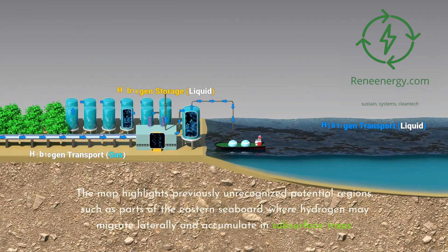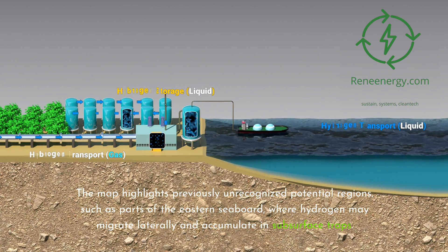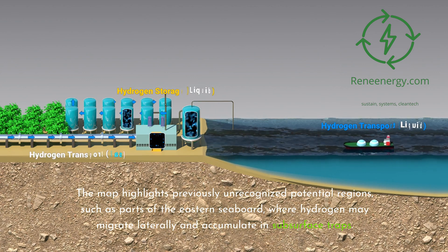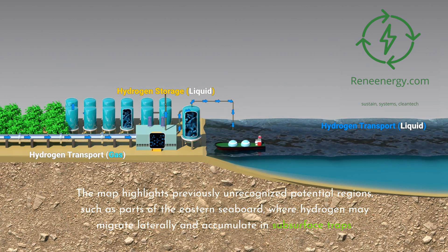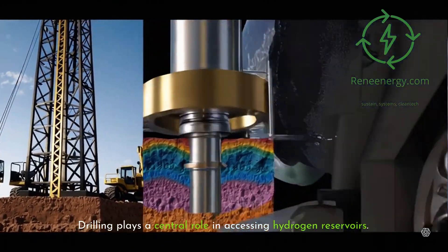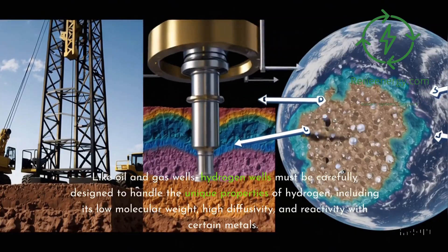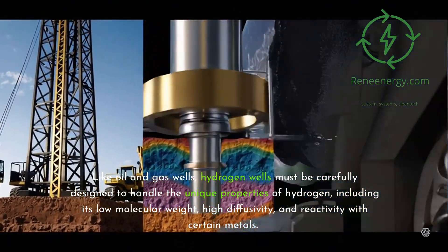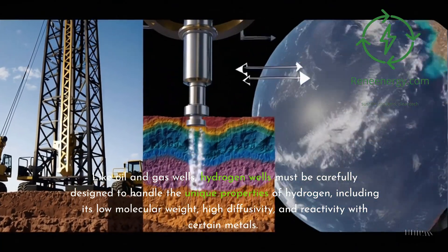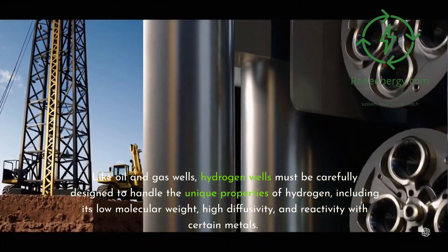The map highlights previously unrecognized potential regions, such as parts of the eastern seaboard, where hydrogen may migrate laterally and accumulate in subsurface traps. Drilling plays a central role in accessing hydrogen reservoirs. Like oil and gas wells, hydrogen wells must be carefully designed to handle the unique properties of hydrogen, including its low molecular weight, high diffusivity, and reactivity with certain metals.